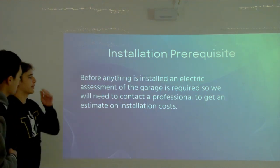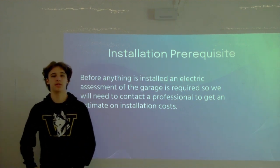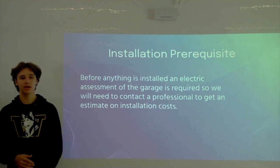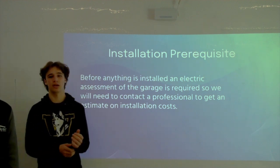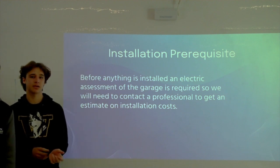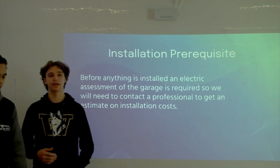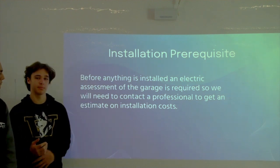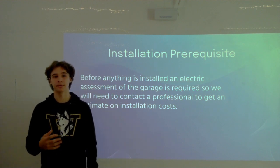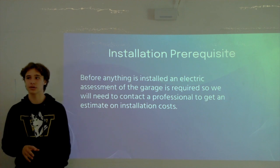As a quick prerequisite before installing anything, we'd want to have Maranatha's electrical system assessed, because EV chargers can put a great strain on the grid. If the grid isn't prepared, a lot of damage can be caused. We'd recommend bringing in a professional from Pasadena Water and Power or Blink to survey Maranatha's electrical grid.